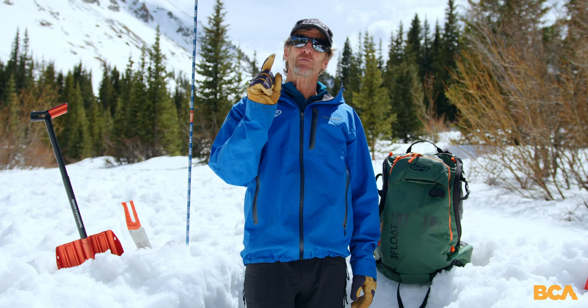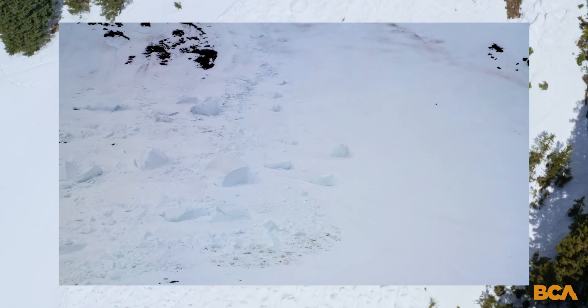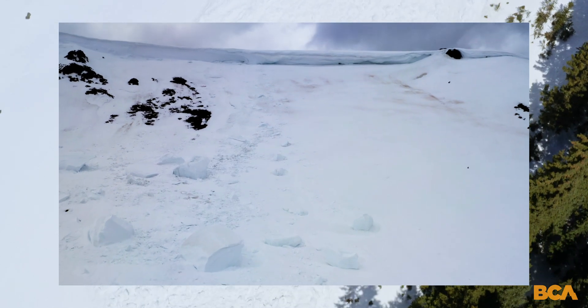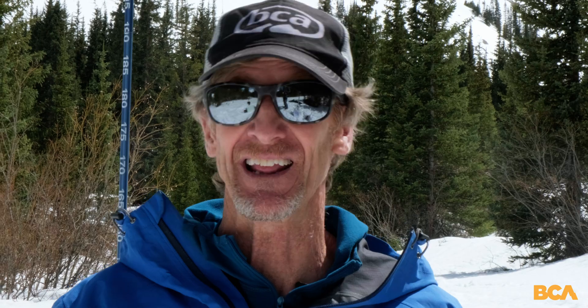What are the five red flags? Number one, and by far the most important, is recent avalanches — especially if it's on the same slope aspect and elevation where you're riding that day.